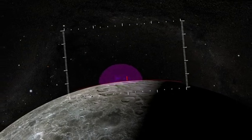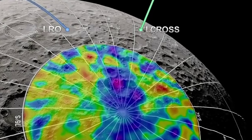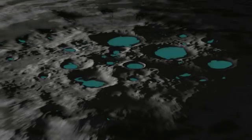First, an impact site had to be selected. Data from LRO's LEND and Diviner instruments helped pick a good location — LEND to find a probable source of hydrogen, and Diviner to pick a cold, permanently shadowed region likely to contain certain volatiles.